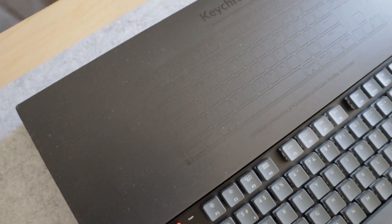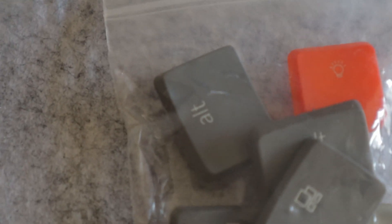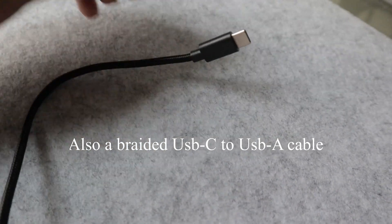The package includes Windows multimedia keys, so if you're primarily Windows-based you can replace the command and option keys with alt or print screen — they include swap keys in the packaging. You can also set function plus spacebar to activate Siri if you use it often.